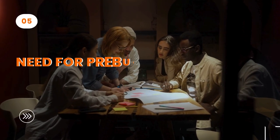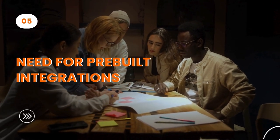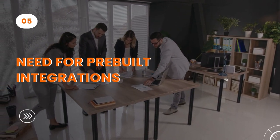Fifth, there is a need for pre-built integrations. Hybrid workplace technology needs to seamlessly integrate with existing systems for a unified employee experience. This includes standard integrations with calendar apps, collaboration tools, SSO, and HRMS tools.